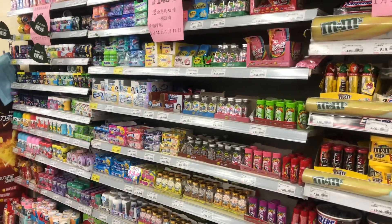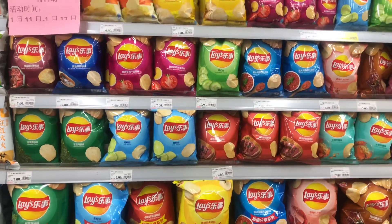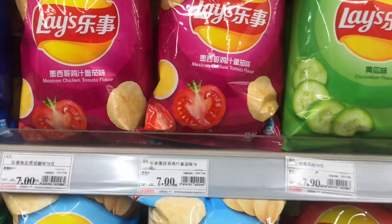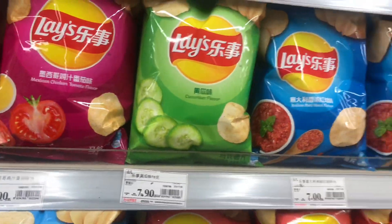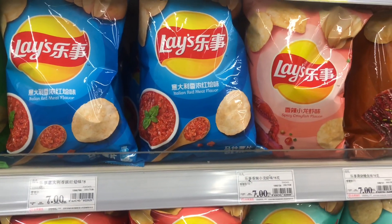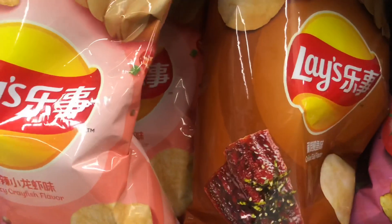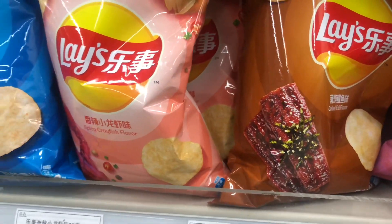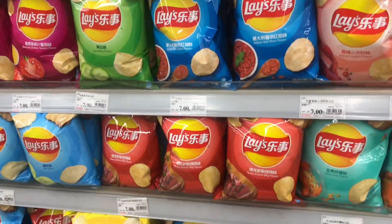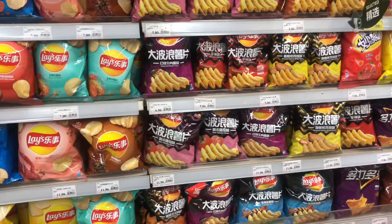Most of the snacks that we love — Lays — you are absolutely going to enjoy trying out the new flavors. As you can see here we have the Mexican chicken, cucumber, the Italian red meat flavor, spicy crayfish. I haven't tried that, and I think this is grilled eel flavor. But yeah, you will find some Lays and try out some new flavors.